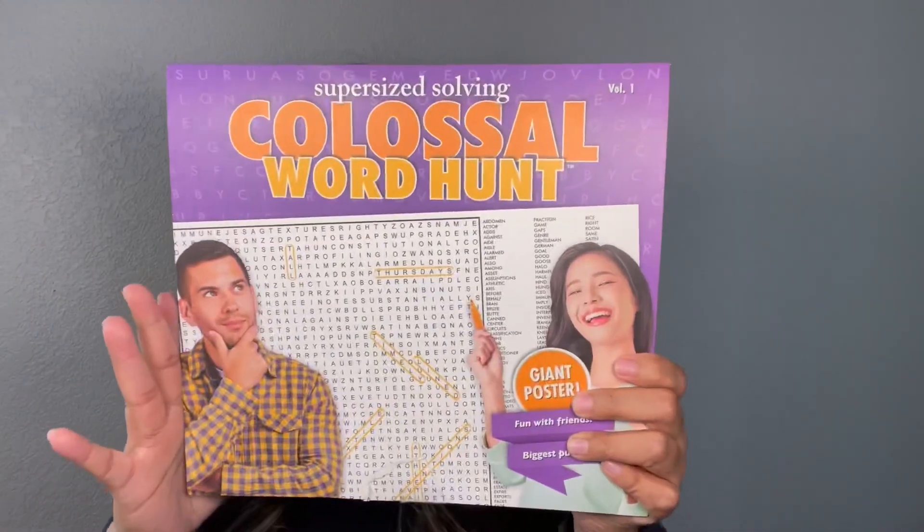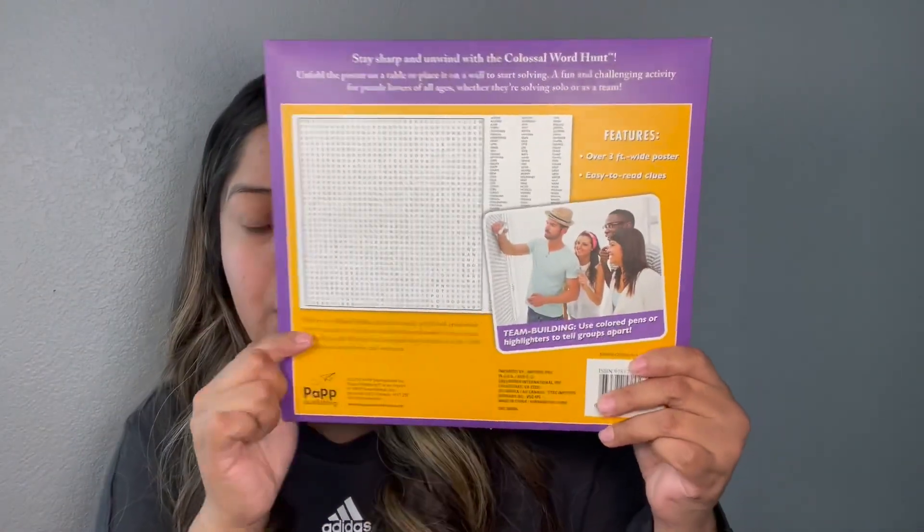Next I found this super size word search for my daughter. She was excited to come across this and it's basically a big old poster that you can hang in your bedroom and just look for words. So she's super excited that I'm finally hauling this because she's been waiting to use it.